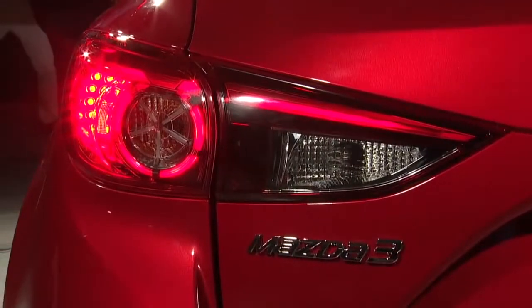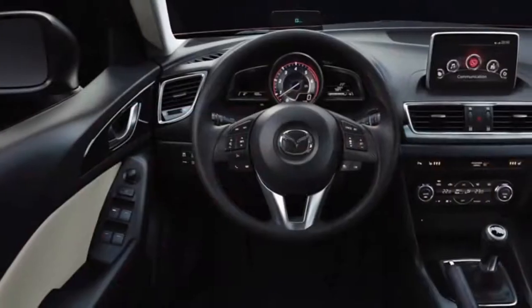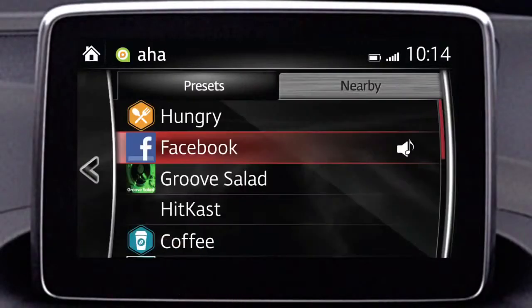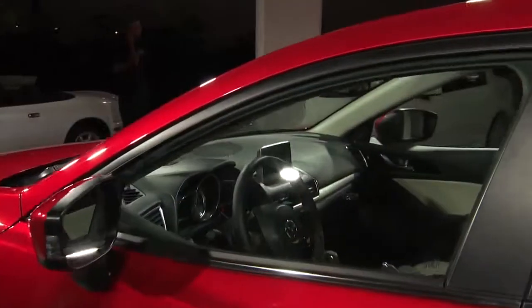Lastly, the interior on this car is a huge step forward for us. We have a layout we call the driver-oriented cockpit, and that means all the controls and all the interior volumes are focused directly at the driver, so you really feel like you're in a cockpit.